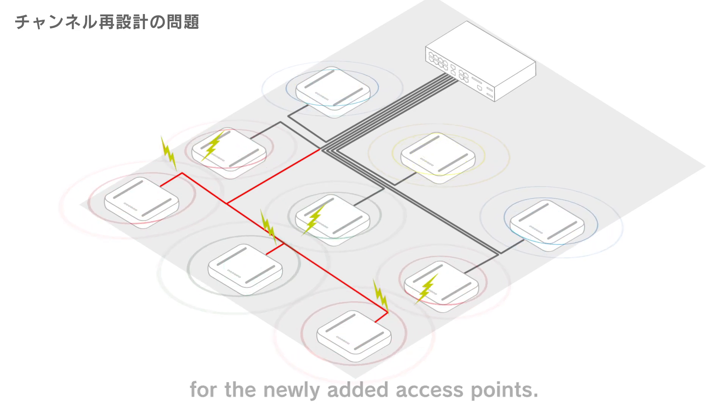What is optimization? What is evolution? What is renovation? Allied Telesis changes the way of recognition towards the wireless LAN.